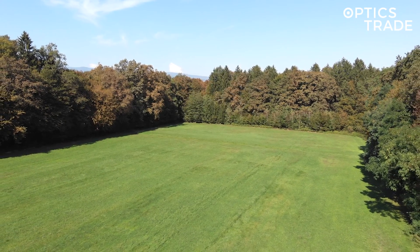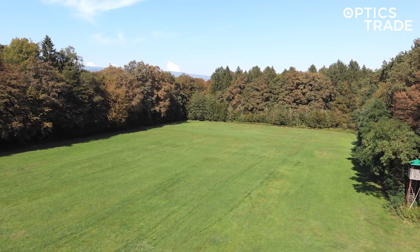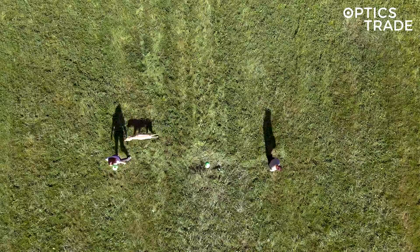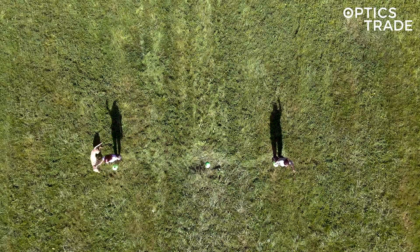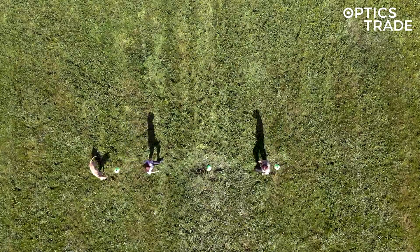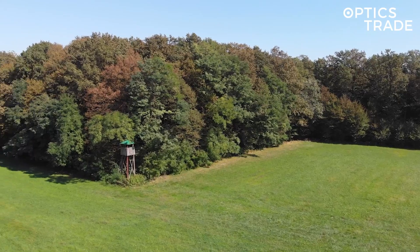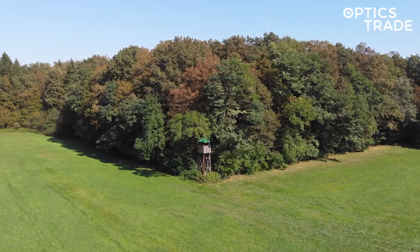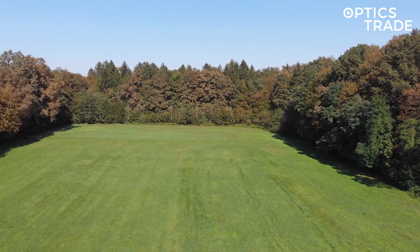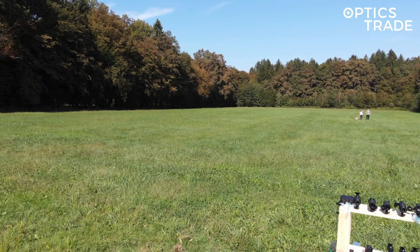Welcome to another Optic Straight in the Field series of videos where we compare different thermal devices. You'll see a scene of two people and one dog at 50 meters, 100 meters, and 150 meters. We performed the test on a dry, sunny day at a nearby meadow surrounded by forest for optimal image representation of thermal devices.